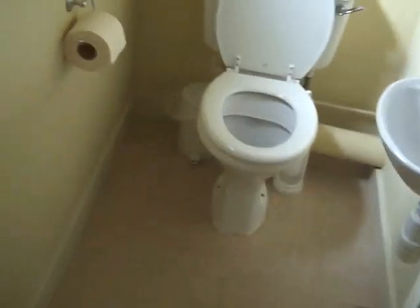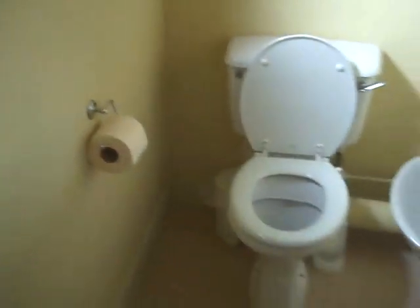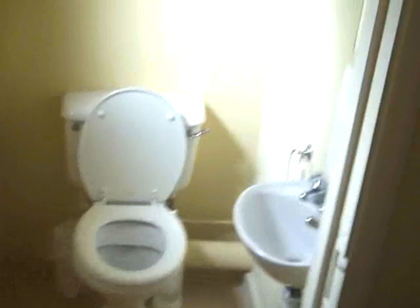Toilet number one, just off the entrance hall. So if you're muddy and need a wee, you can obviously just go in there straight away.